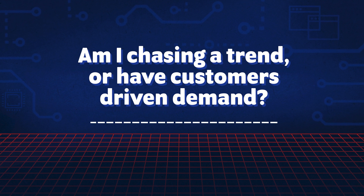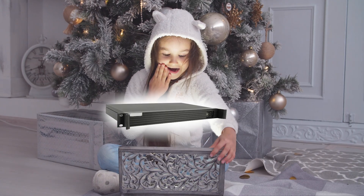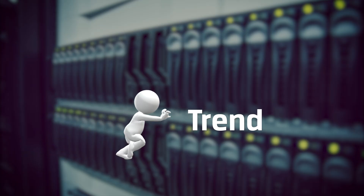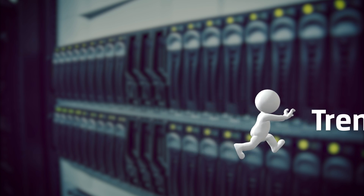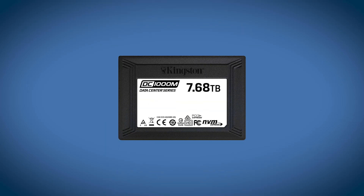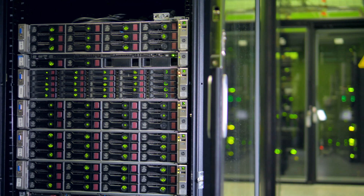Am I chasing a trend or have customers driven demand? It's always nice to have the new and shiny upgrades to our servers — it could be a competitive advantage. But chasing a trend could just open more doors if you're not really ready. Form factor is going to be a big hindrance until new servers are available, and we're seeing a lot of interest in being able to replace an NVMe drive in a front-loading server.